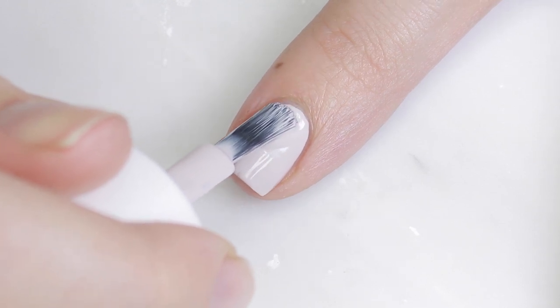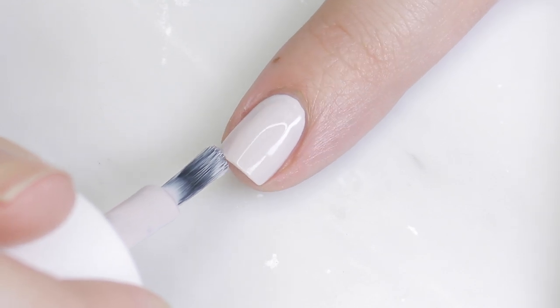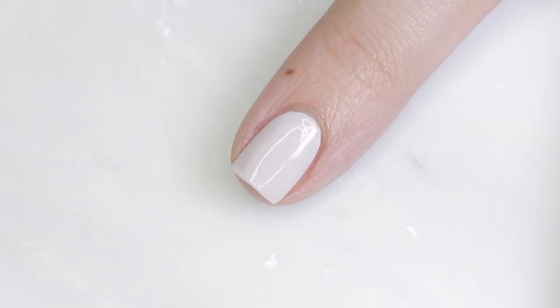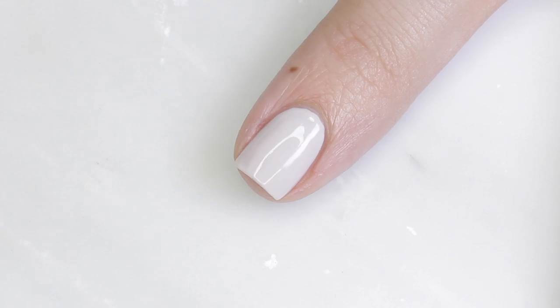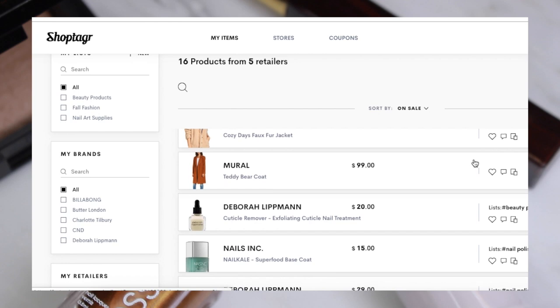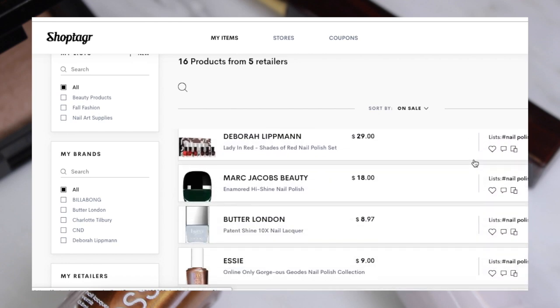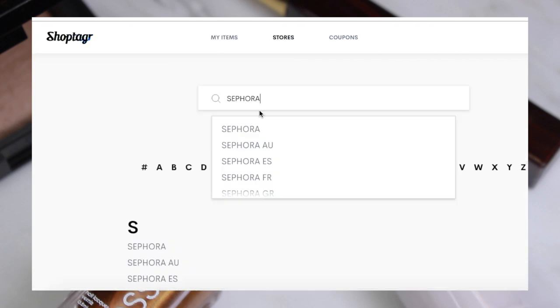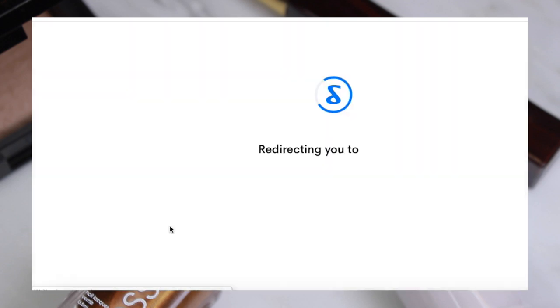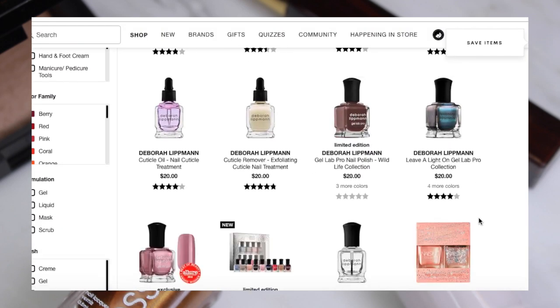It dries with a really great glossy finish and it lasts a long time. It gets expensive trying to buy new polishes and products every month for new seasons, and one of my favorite ways to save is to use ShopTagger. I actually just recently started using ShopTagger and I absolutely love it. I want to give a big thank you to ShopTagger because this portion of the video is sponsored by them.